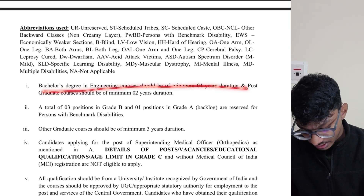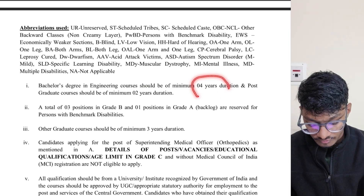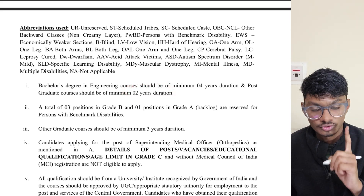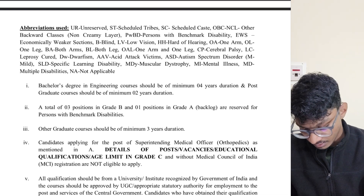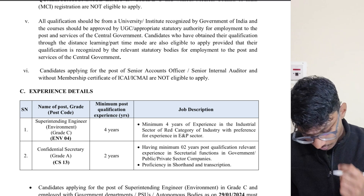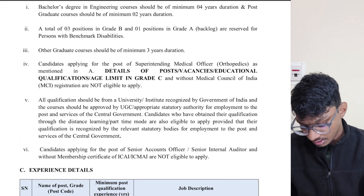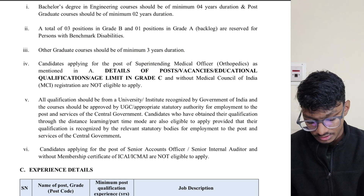Keep in mind: if you have done a bachelor's degree, the duration should be a minimum of four years. If you have done a postgraduate degree — that is, M.Tech — the minimum duration should be two years. Experience is not required; that's only for the Grade C post, which you are not applying for anyway.